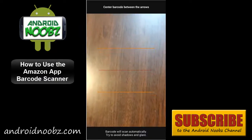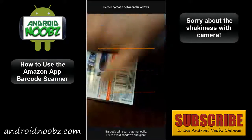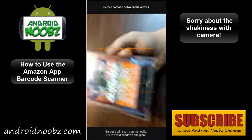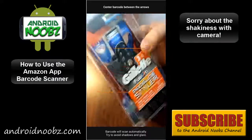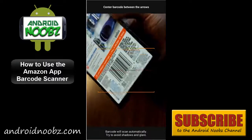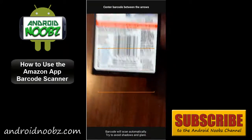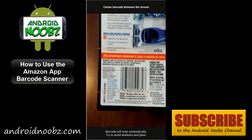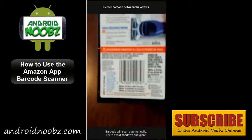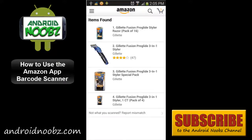All you have to do from here is grab an item at a store. Here I have the Gillette ProGlide Styler which I bought at Walmart — it was like $23. Just scan it with this app, hold it along with the lines, and the app will scan it automatically. Now it knows what the item is and it'll show you the different models of it.